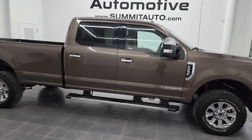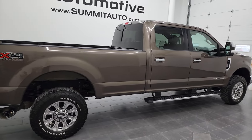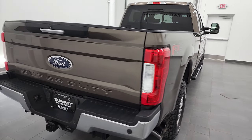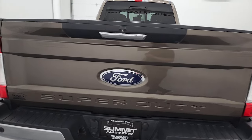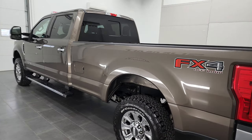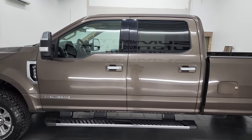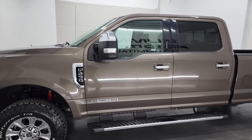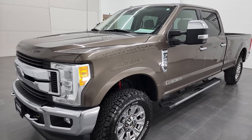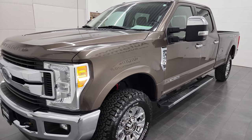Hey, this is Brett, and this 2017 Ford F-250 Crew Cab Long Box is stock number 12916Z. We are here at Summit Automotive in Fond du Lac, Wisconsin — your new and used heavy-duty truck headquarters. This 2017 Ford F-250 has the 6.7 liter Power Stroke diesel engine. This truck has been fully safetied and inspected by our service shop, has a fresh oil and filter change. All the fluids have been checked and topped off, and this truck is 100% ready to go.